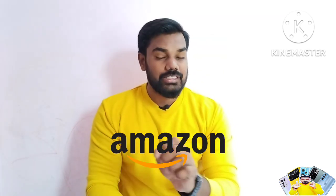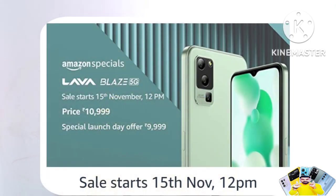Friends, this mobile goes on its first sale on Amazon on the 15th. I am going to purchase it in this first sale. The price is around ₹9,000 to ₹10,000.